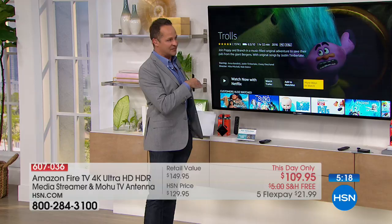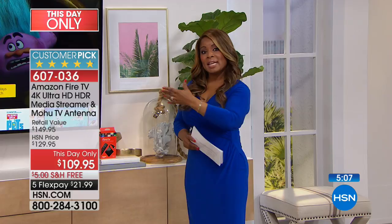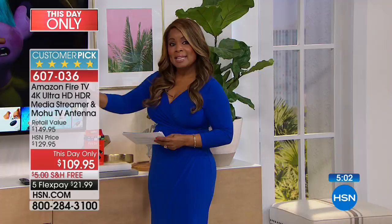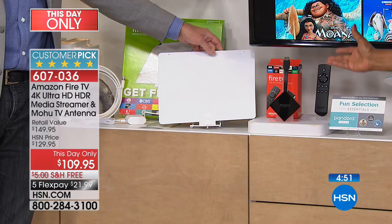It's an incredible customer pick on our website. We are offering this bundle — the Fire TV and the antenna. We've never bundled these together. When you look at this bundle, it truly is a tremendous value. Typically you'd pay about $150 purchasing them separately, and we're just a little over $100 with free shipping and handling and five flexible payments.